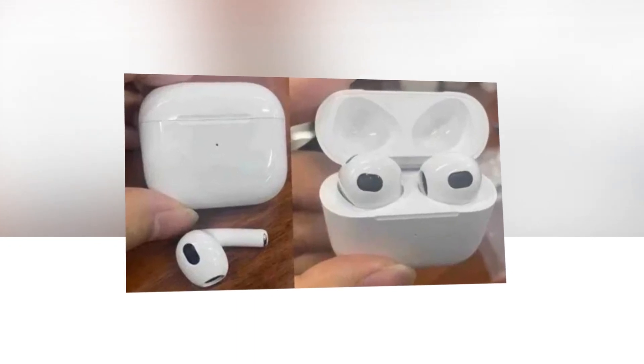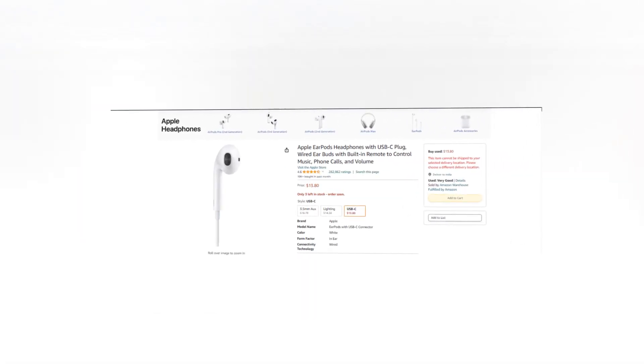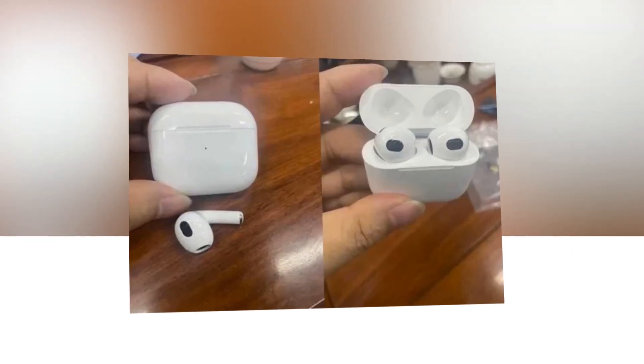Hi, welcome to our YouTube channel. Today we will discuss the best Apple EarPods headphones from Amazon. Let's find out together about the best Apple EarPods headphones with USB-C plug, wired earbuds with built-in remote to control music, phone calls, and volume on Amazon.